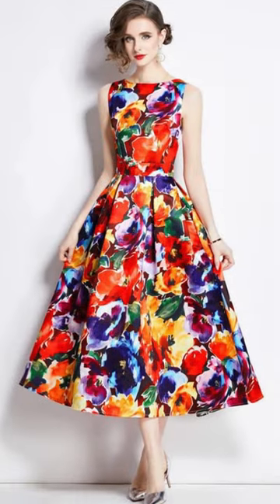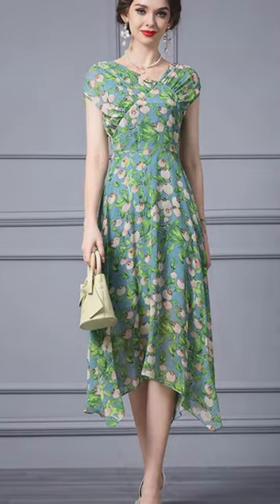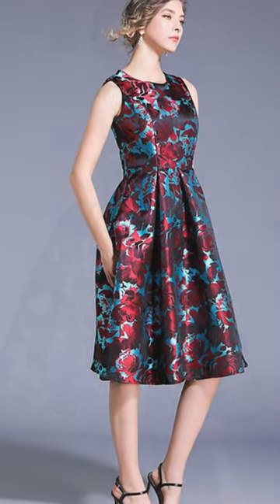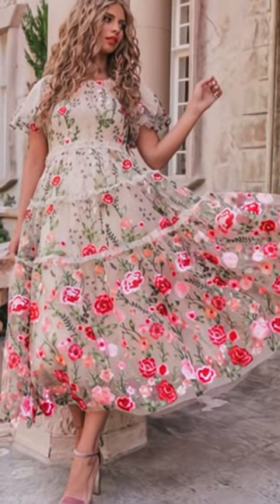Floral motifs have been a staple in fashion for centuries, with their roots tracing back to various cultures and traditions. Over time, these patterns have evolved, but their timeless appeal remains unchanged. Psychologically, floral prints are known to uplift the mood, evoke positive feelings, and add a sense of femininity and grace to the wearer's appearance.